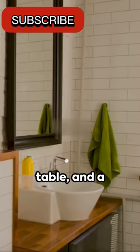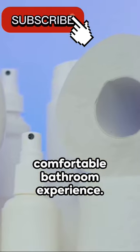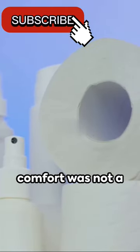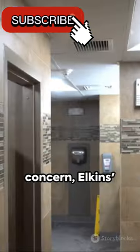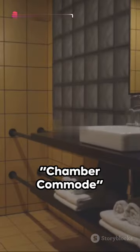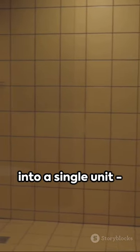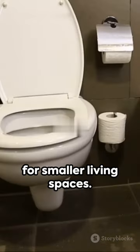Incorporating a washstand, mirror, table, and a comfortable chair, it creates a private and comfortable bathroom experience. In a time where comfort was not a primary toilet concern, Elkins' user-centric design was truly groundbreaking. Moreover, the chamber commode combined essential bathroom elements into a single unit, a practical solution for smaller living spaces.